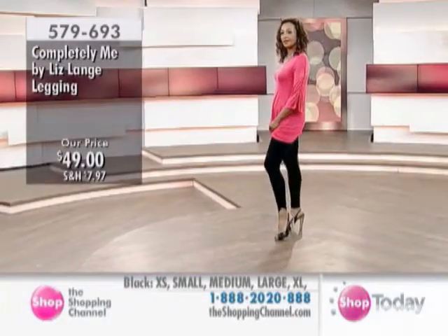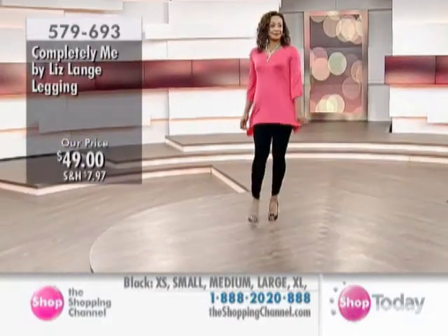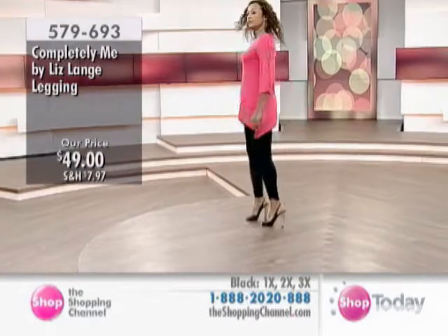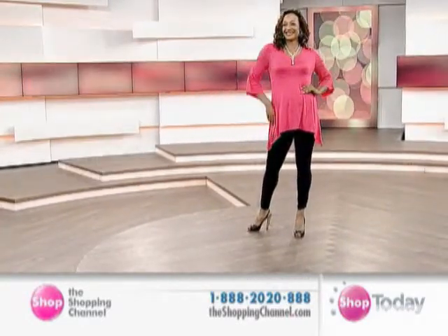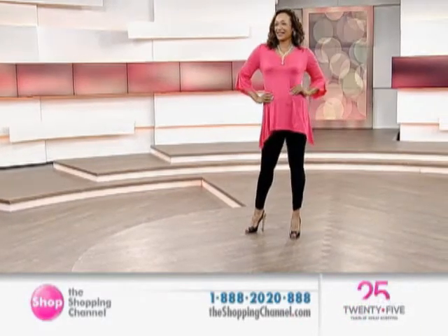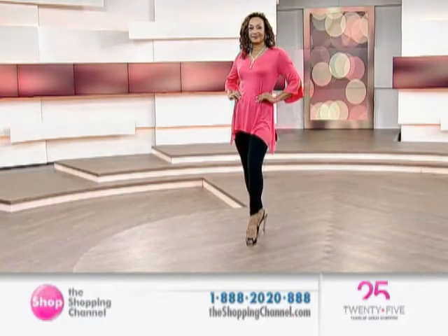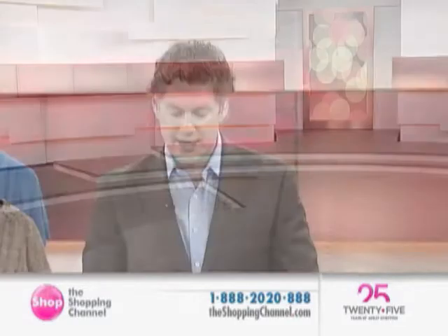Call 1-888-2020-888. It might be your first introduction to the Liz Lang Completely Me collection — a wonderful place to start, because it's an absolute must-have for all ages. And certainly for when in doubt — you've dressed everybody else in the home, you're trying to get them out the door, now it's time for you and you're in a rush — this is what you may reach for time and time again. The ruched ankle legging. Don't let it slip by. Item number 579-693.